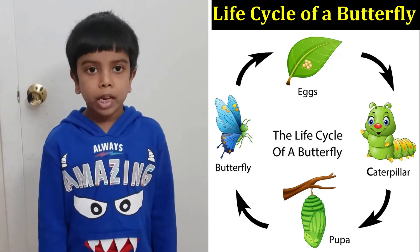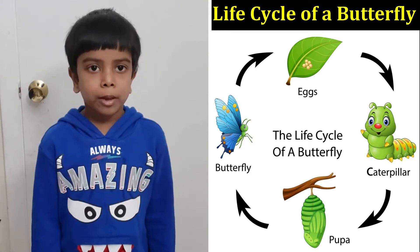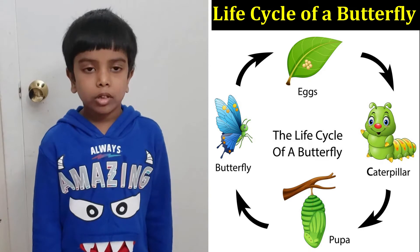When the caterpillar is big enough, it forms a protective layer around itself called a chrysalis.